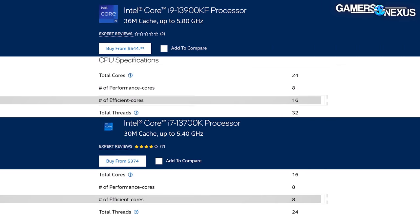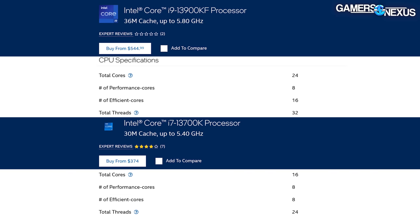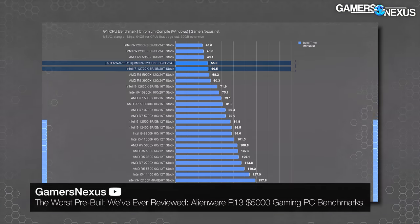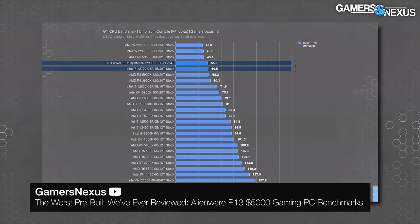The 13900KF in this system is already guaranteed as a waste of money. Its primary advantage over the 13700K, which is cheaper, is the additional E cores — and Dell has blown that advantage by downclocking. If you watched our R13 review, we had exactly the same complaint about Dell downgrading the 12900KF to 12700K-class performance in the exact same way. They have not learned.